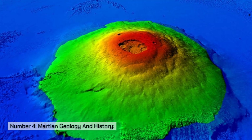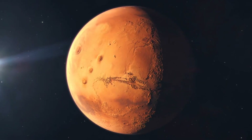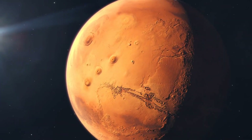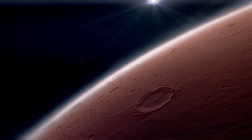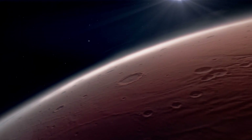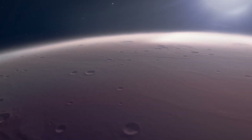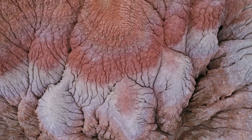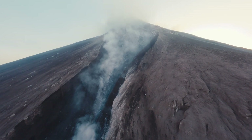Number four: Martian geology and history. The formation of Olympus Mons, like much of Mars' geological history, is still a topic of ongoing research and debate. However, scientists believe it formed billions of years ago when volcanic activity was much more active on the planet. Unlike Earth, where tectonic plate movement constantly reshapes landscapes, Mars lacks active plate tectonics. Instead, its surface is shaped primarily by volcanic and impact processes.